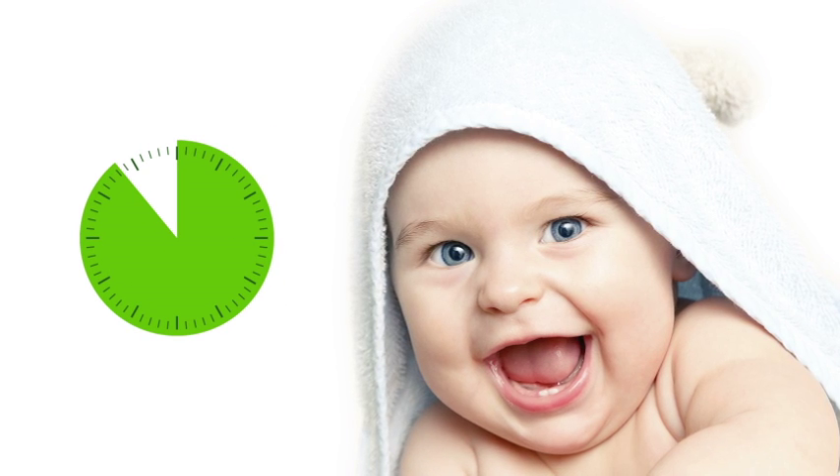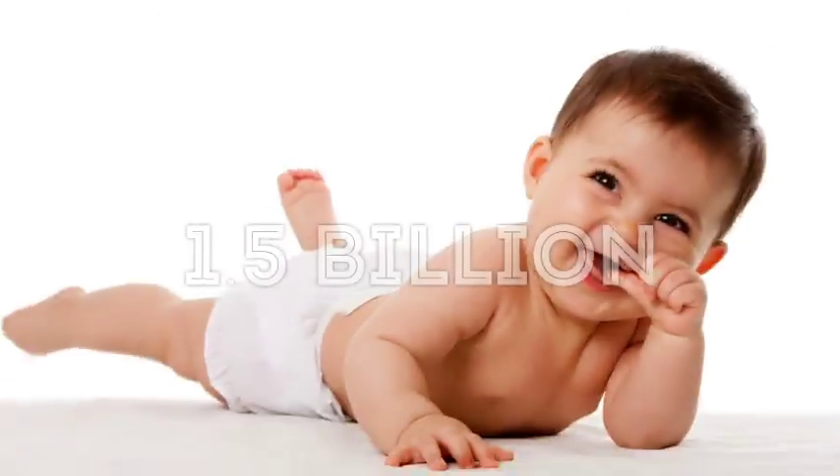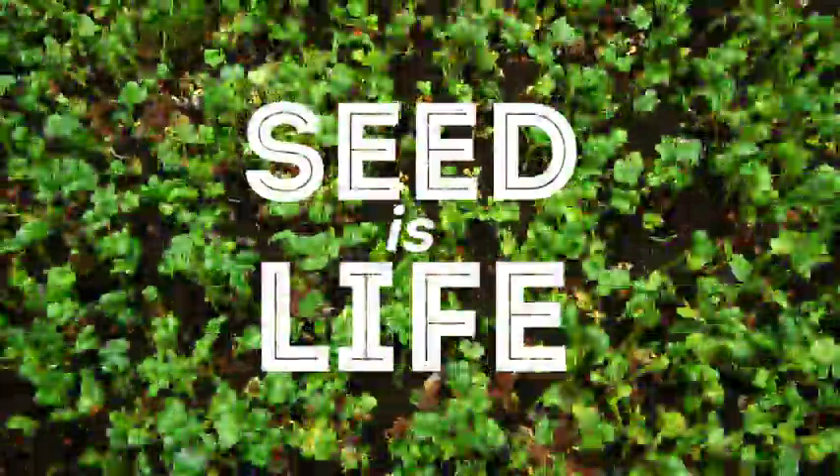It also takes time — up to a decade — for a variety to be developed. During those years, a baby born today will share the planet with 1.5 billion more people. Feeding them demands research and development, because seed is life.